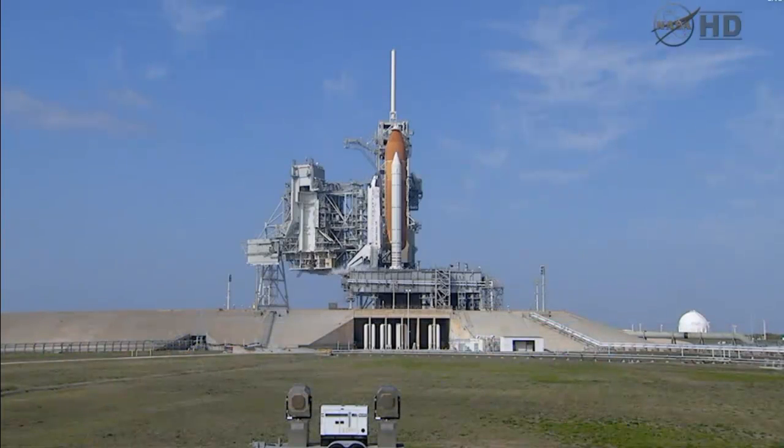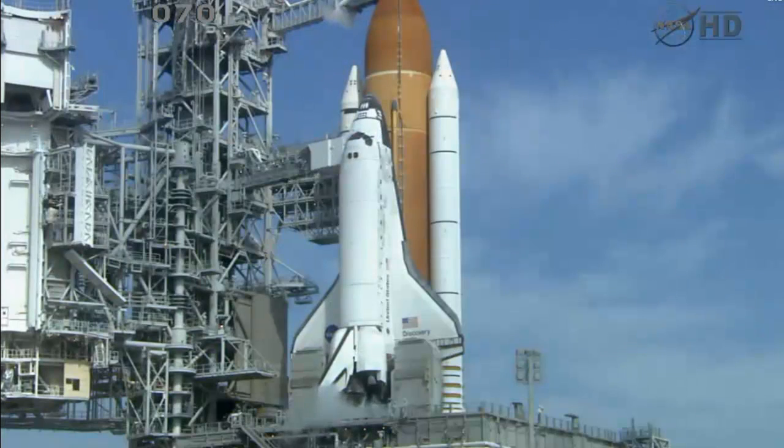Managers and engineers are directing and monitoring Discovery's countdown on Kennedy's Launch Pad 39A from about 3.5 miles away in firing room number 4 in the Launch Control Center.